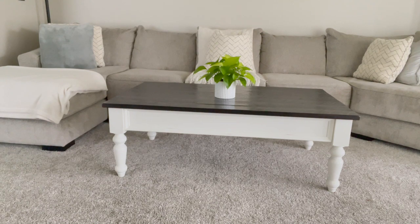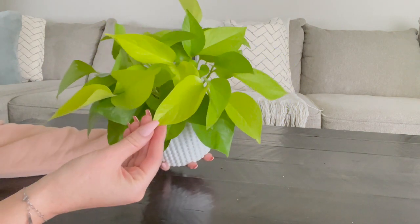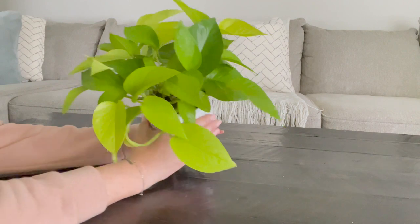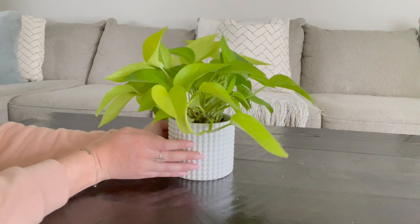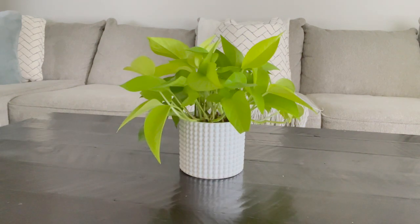Next I have my neon pothos that sits on my coffee table in the living room. This little pothos plant is so happy — it just continues to put out these beautiful bright neon leaves. I have really been enjoying summertime with my plants because they have all been exploding in growth. It's going to want to trail soon as well, and I am going to have to repot it because I noticed roots coming out the bottom.